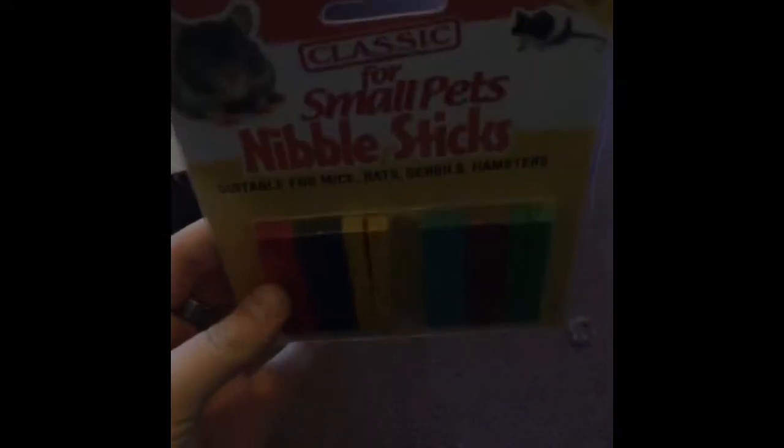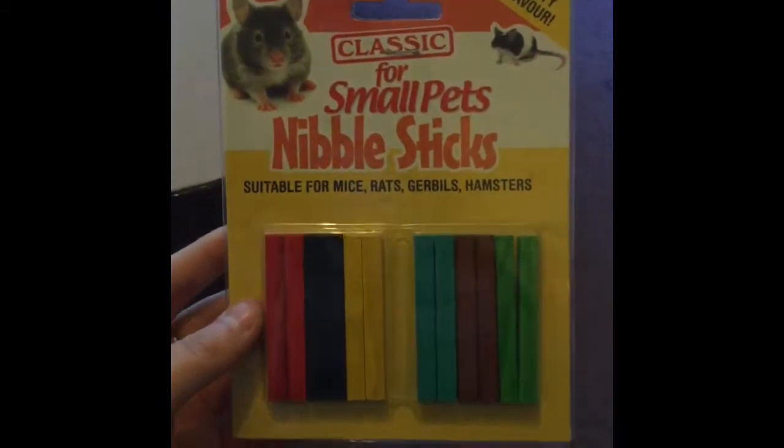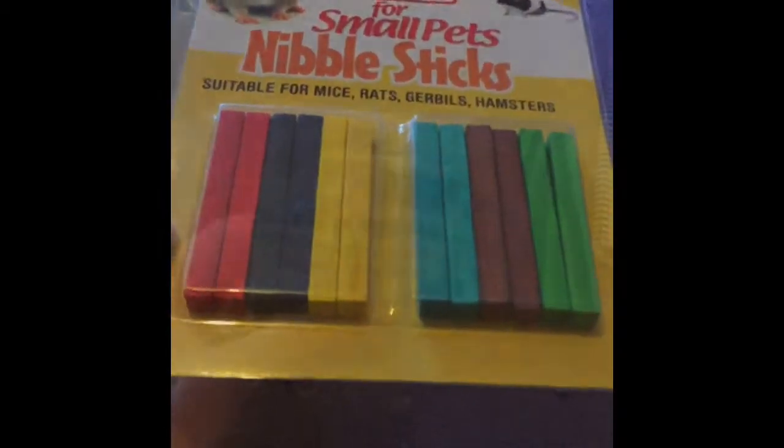Next I got the Classic for Small Pets nibble sticks. I really like these wood chews - they're just simple little sticks and they were £1.20. I also got this Small and Furry bark and nibble. I didn't think it would be this big, but it's £2.